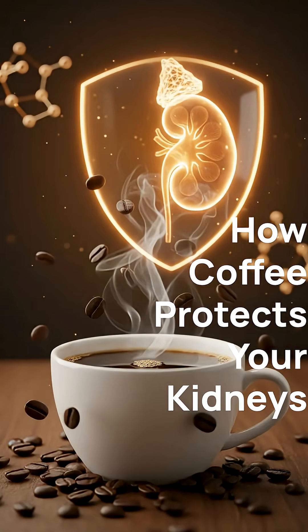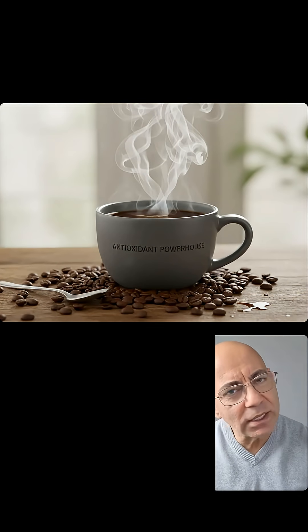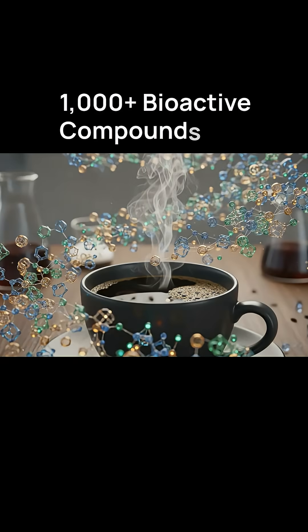Why is it that coffee protects your kidneys? Let's talk biology for a second — I'll explain everything. The antioxidant powerhouse coffee contains more than a thousand bioactive compounds: chlorogenic acids, melanoidins, polyphenols.